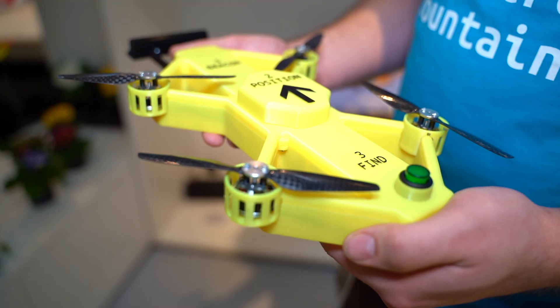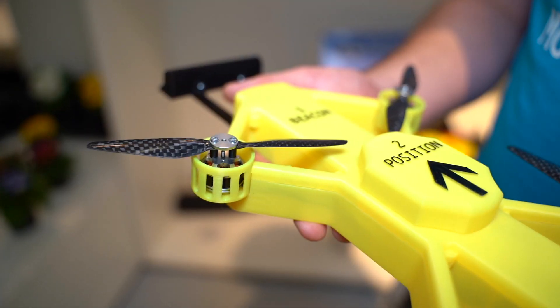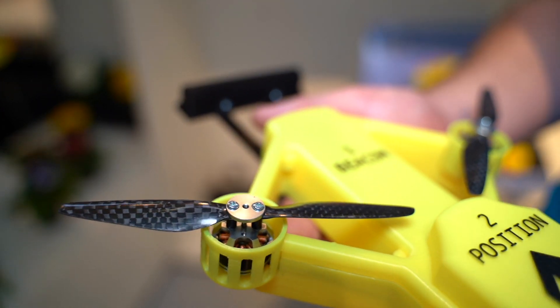So you don't control it with any device? How do you fly it? For legal reasons we need an app just to have control in the end, but it does everything automatically. You pull it out of the backpack, extend the antenna, point it in the direction of the avalanche cone, press the button, and that's it. From there it takes off and flies the avalanche search pattern.